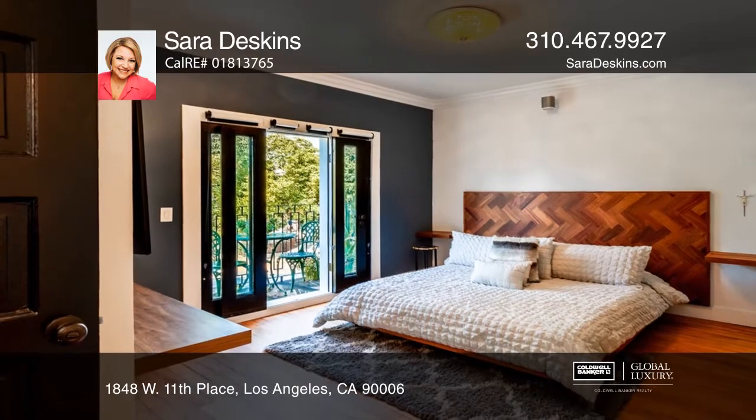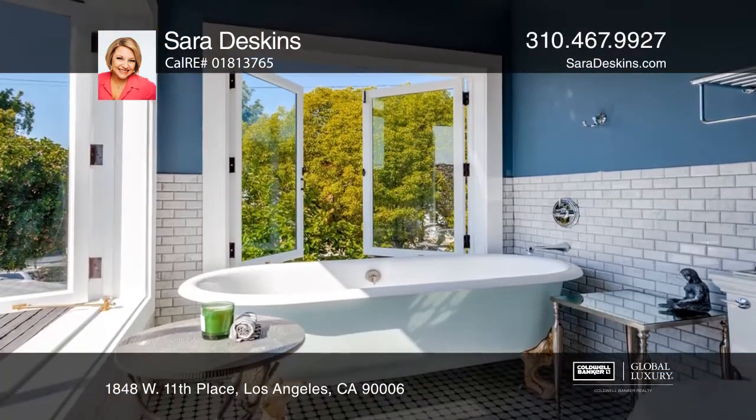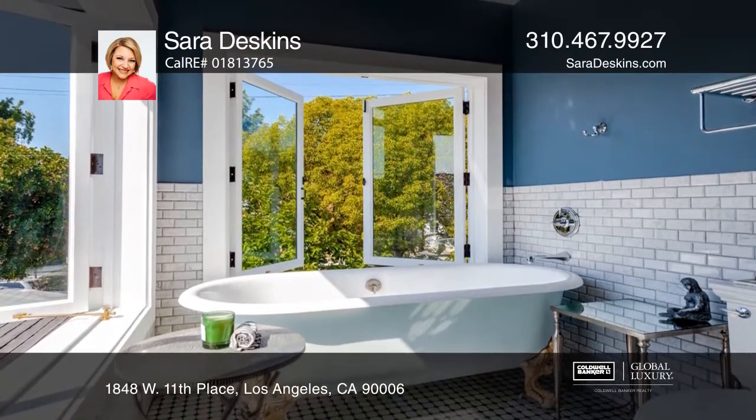The updated kitchen offers black stainless steel appliances and a large island, great for entertaining. The primary suite features a walk-in closet and beautifully redesigned baths. The rare full basement is waiting for your imagination.